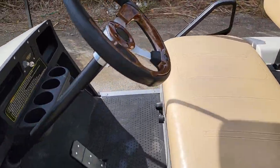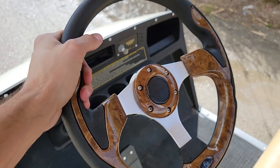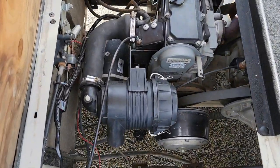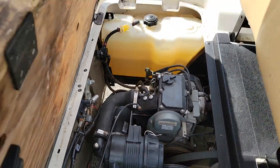This one is gas. It also has the brand new steering wheel added. It's a two-stroke gas powered engine in excellent shape.